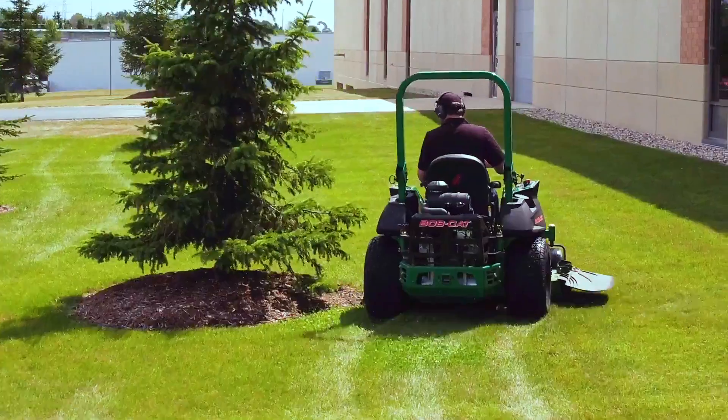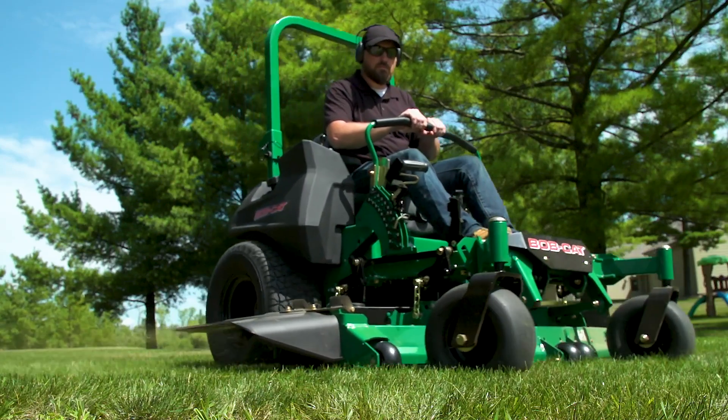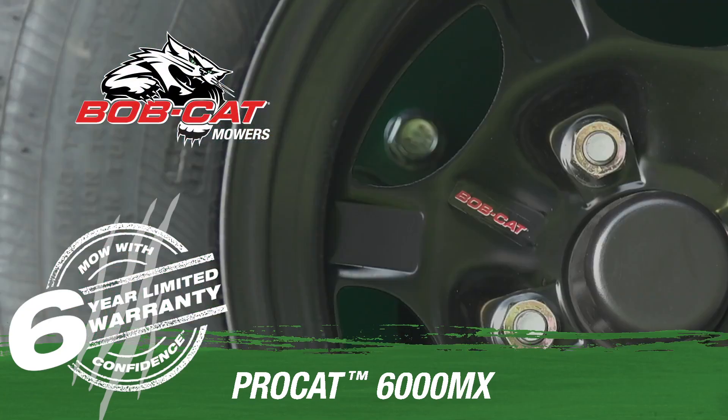You call the shots, you bring home the bacon — so it's time you give the competition a run for their money with the new Bobcat Procat 6000 MX. You can pick up and mow down any job that comes your way.